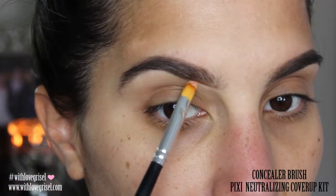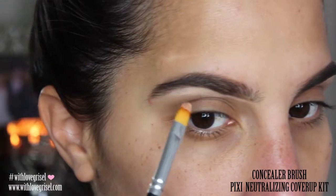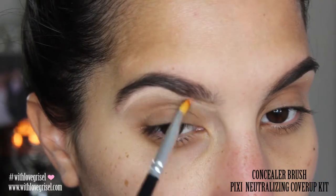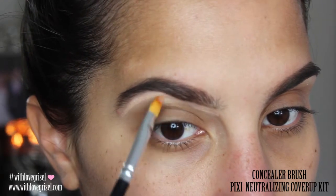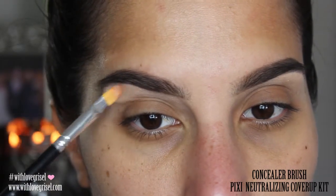To clean up my brows a little bit, I'm just going to be using this random concealer brush — I'm not even sure what brand it is — but I'm going to be using a concealer color from this Pixie neutralizing cover-up kit that I purchased from Target a while back.